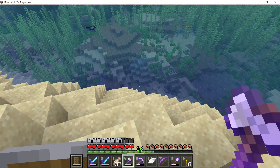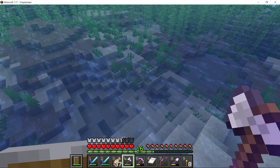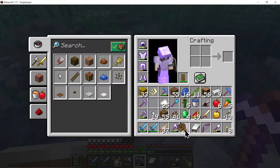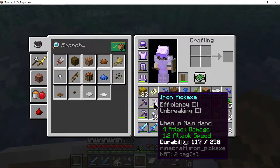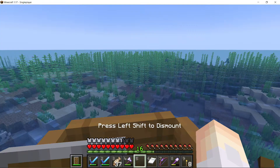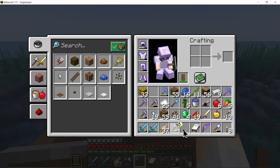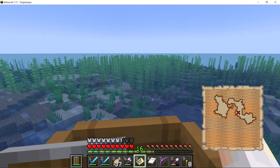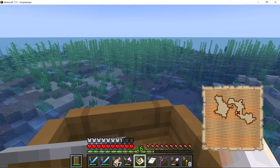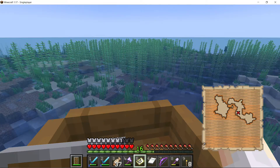Now we're going to put our boat in the water and go see about finding this buried treasure. We're going to put the boat in the water, put our map in our hand that we found in the last episode. And we are nowhere near close to this — we are a tiny little speck.